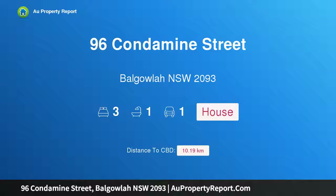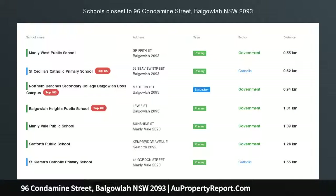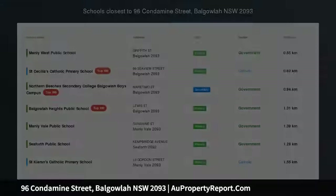I am glad to introduce property 96 Condamine Street, Balgowlah New South Wales 2093. A stunning federation semi in a highly sought after location.